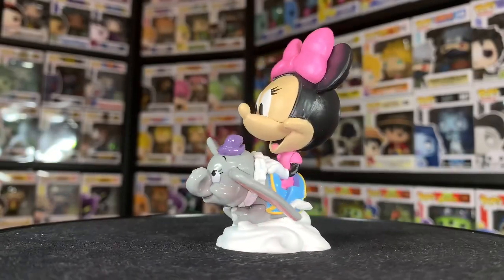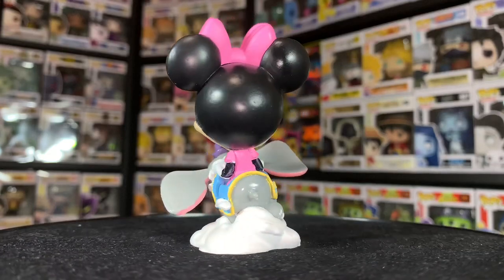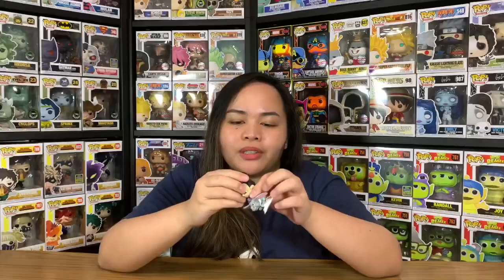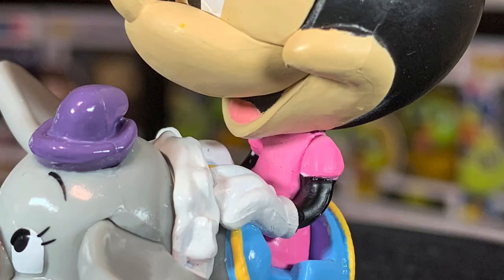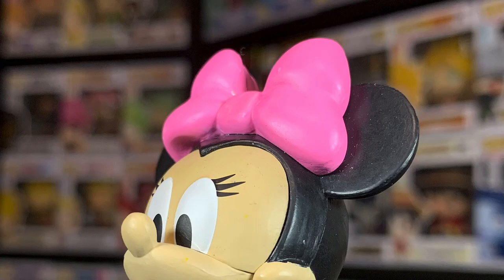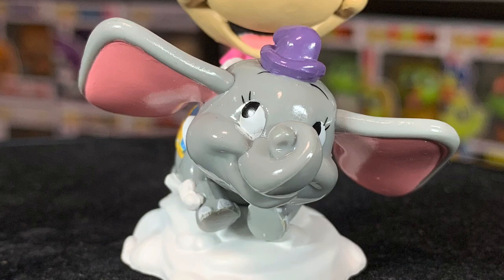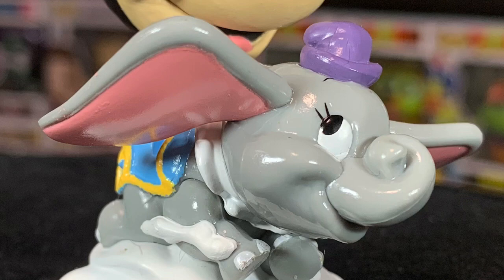This one looks cool — there are two characters here because Dumbo is there too. Look at her face; she looks so happy, just like Mickey Mouse. It seems like they're all enjoying their rides. Minnie here is wearing a pink dress with a pink ribbon — I really like that combination instead of the classic red and white polka dots. I love the black and pink combination. Going down to the ride, look at Dumbo's face — he also looks so happy, smiling and looking at the rider, flapping his ears as if about to go over a cloud, which forms the base. It's greatly detailed.